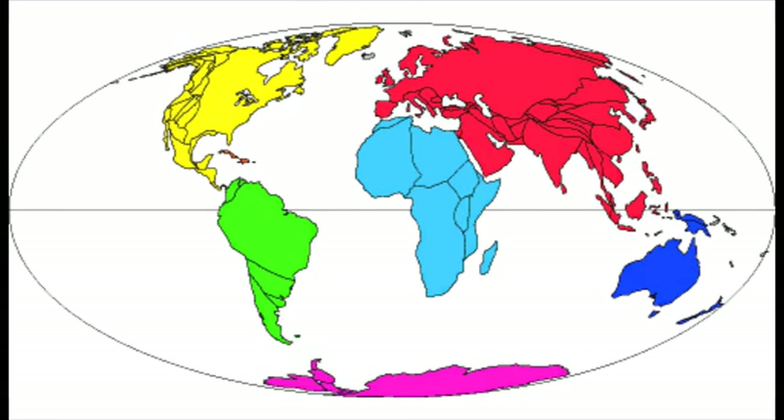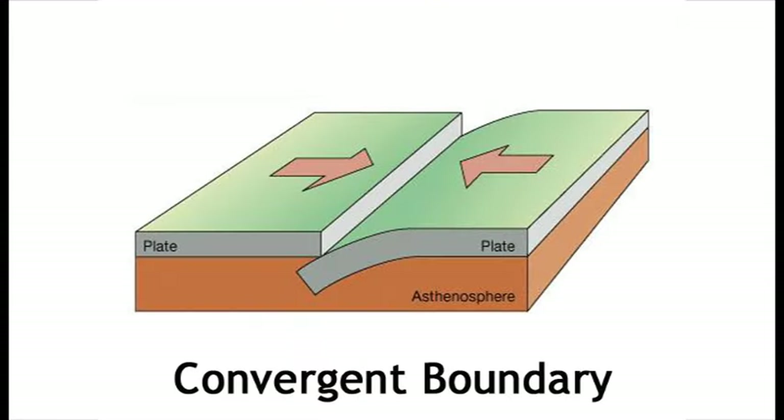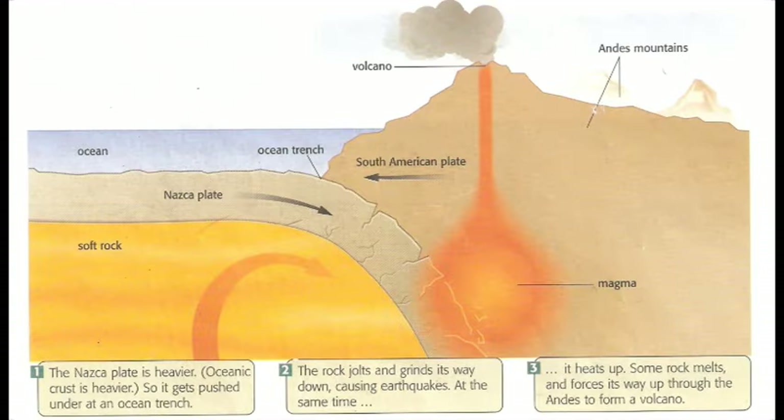The plates move in three ways. They converge — that means come together. When this happens, one plate subducts or goes under another plate and it melts back into the mantle. This happens very slowly.